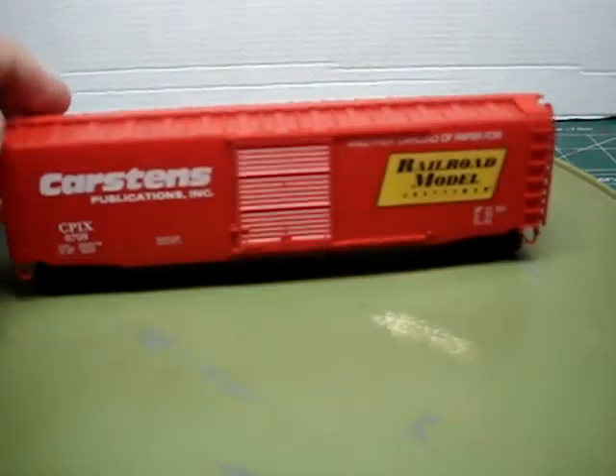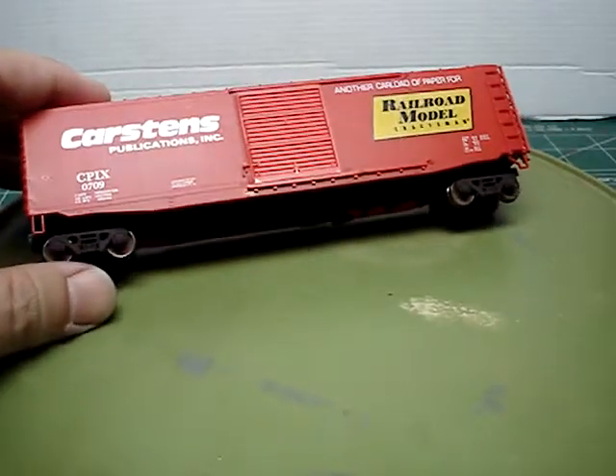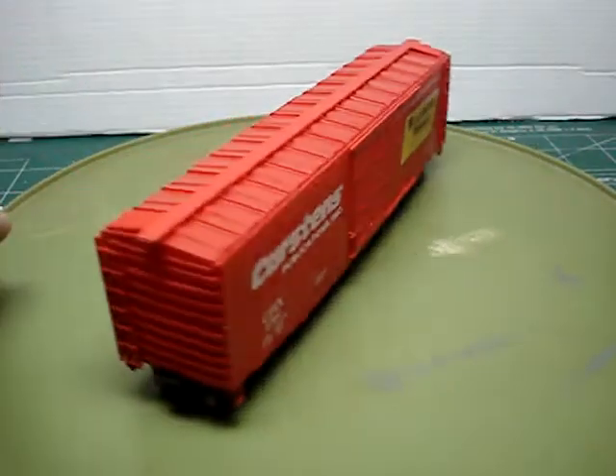Today here is yet another one from ENB Shops, or ENB Valley. This is a 50-foot boxcar — Carlston Publishing again. Very nice car. I replaced the trucks and wheels. I haven't put couplers on it yet because it won't fit in the box, but it's a beautiful car.